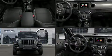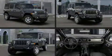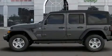Introducing the 2019 Jeep Wrangler. Jeep prioritized comfort and style by including leather upholstery, a built-in garage door transmitter, fully automatic headlights, skid plates, and a blind spot monitoring system.